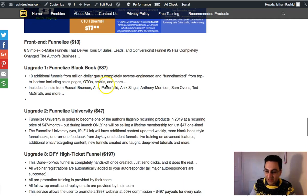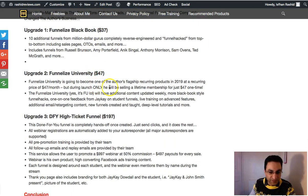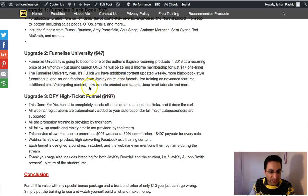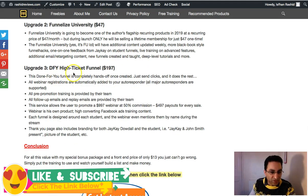The second OTO — Upgrade 2 — is Funnelize University. If you get it within the launch it'll be $47 as a one-time payment; after the launch it'll be $47 a month, so it's best to get it within the week. It will help you step by step, go through your stuff, show you where you're going wrong — almost like one-on-one coaching with live training — and it has advanced features including additional email retargeting content.